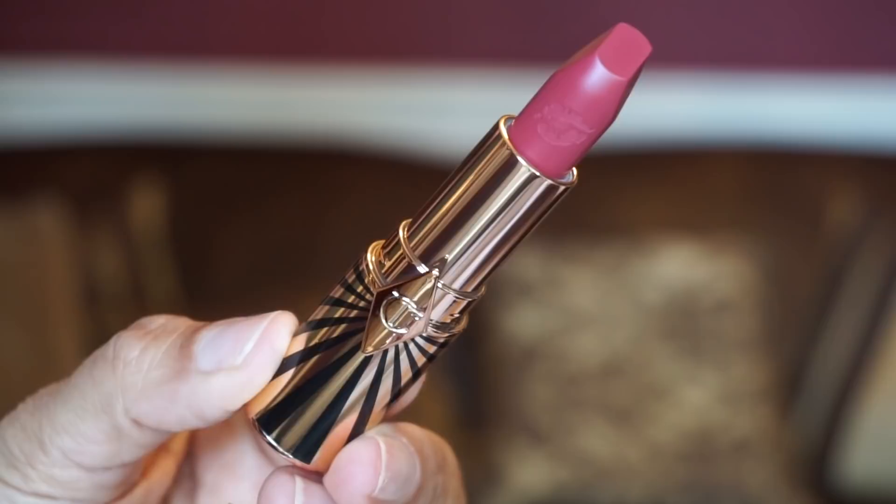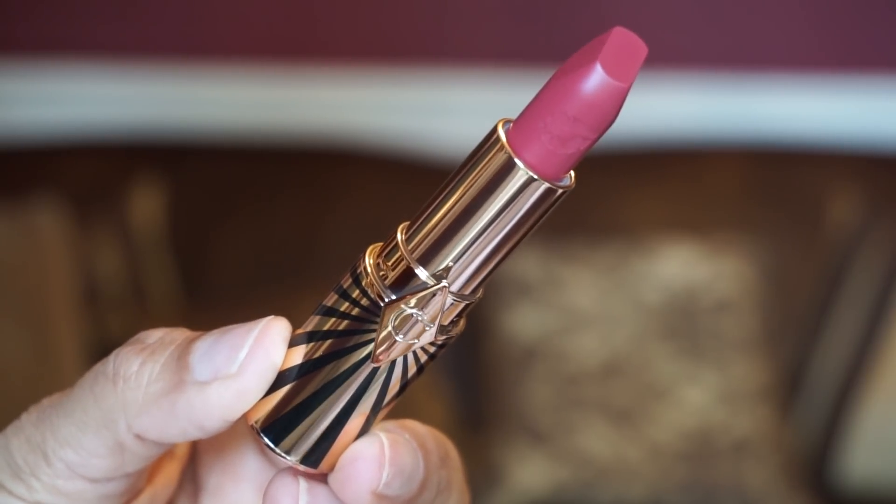The next three are in the matte revolution formula. I'm thinking the lighter shades are in the kissing formula and the darker you go, it's in the matte formula. This one is Amazing Amal, again in the Art Deco casing. This was the shade I was really drawn to — it's a beautiful soft berry pink named after Amal Clooney. I like this color a lot. We've got some contenders here.